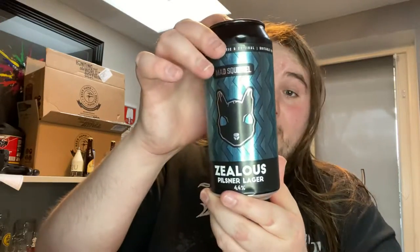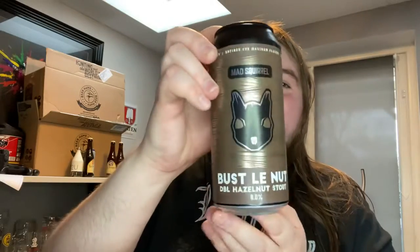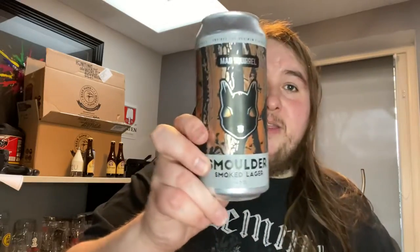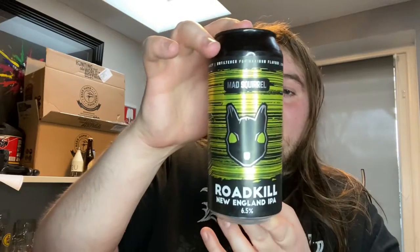We've got Zealous Pilsner Lager — that one's a bit damaged too — 4.5%. Then there's Bustling Nut, a double hazelnut stout at 8%. The can art looks amazing. And Smolder, a smoked lager — this is the one Paul told me about and said it was fantastic, so I'm excited to try that.